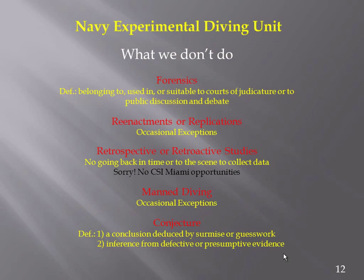What we don't do: forensics — we don't do anything open for public debate. When we produce a report, the military commands are the purveyors of the documents and are the ones who will release the report to those suitable to have it.